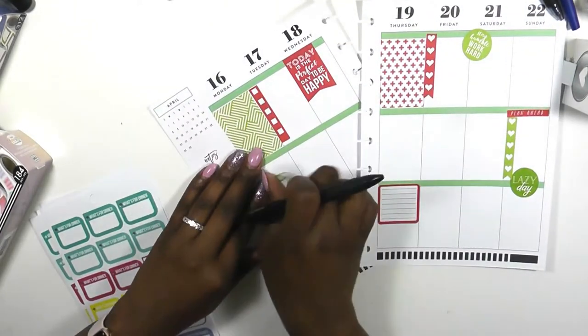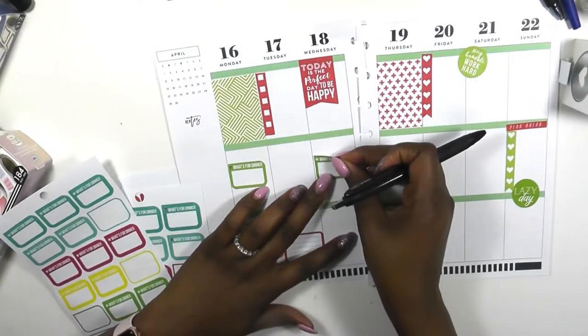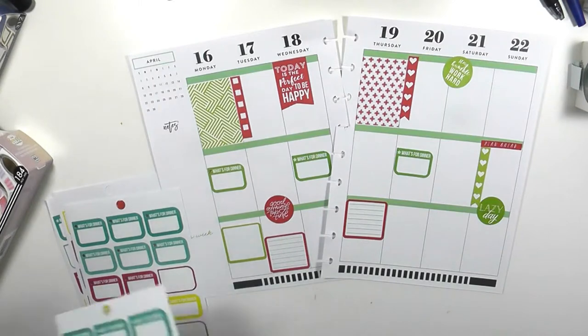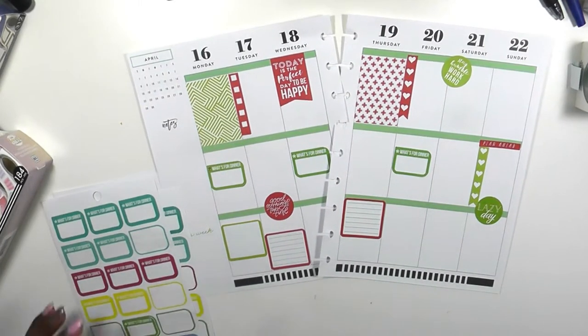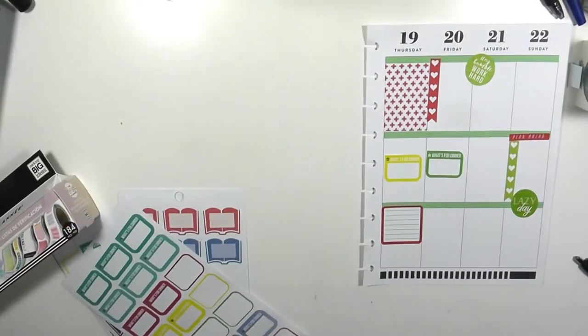My son's birthday is coming up in a very few short weeks, so I'm trying to get ready for his first birthday party — that's why I laid down that 'plan ahead' sticker on Sunday. It's also going to be Sunday to enjoy my family: eat after church, watch a movie, hang out, and just spend time together as a family.